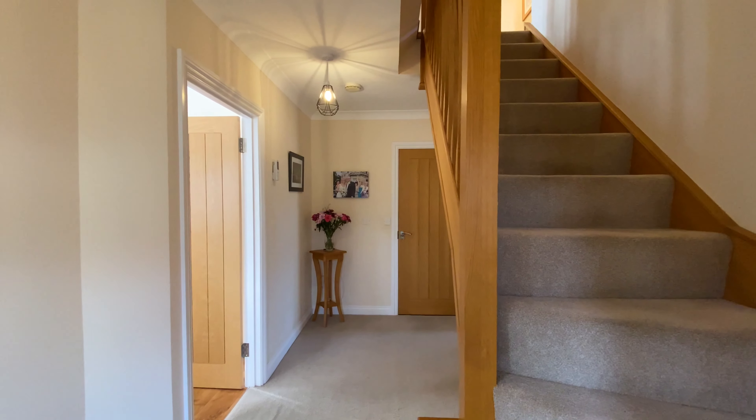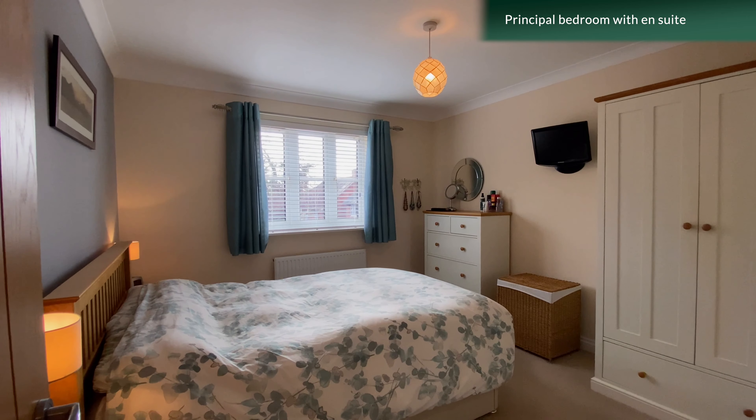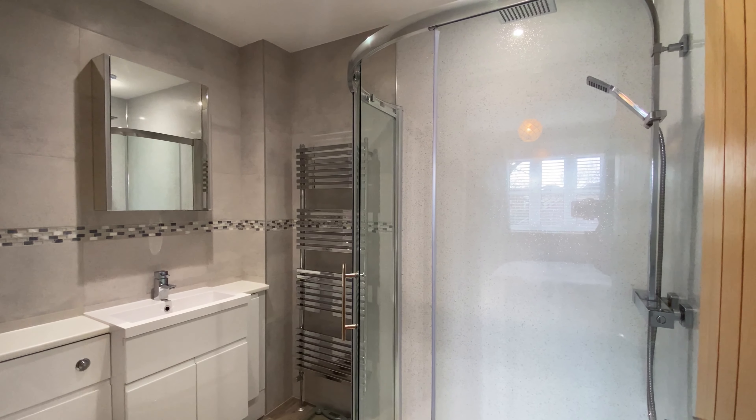On the first floor we'll find five good-sized bedrooms and a family bathroom, the principal bedroom with an ensuite shower room.